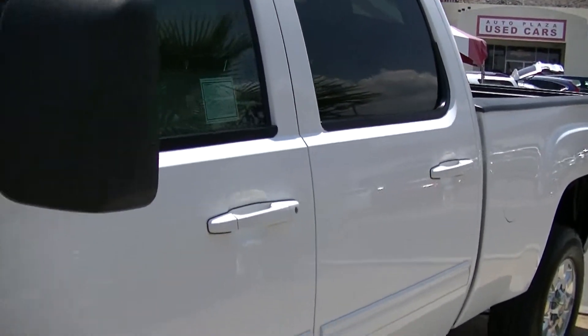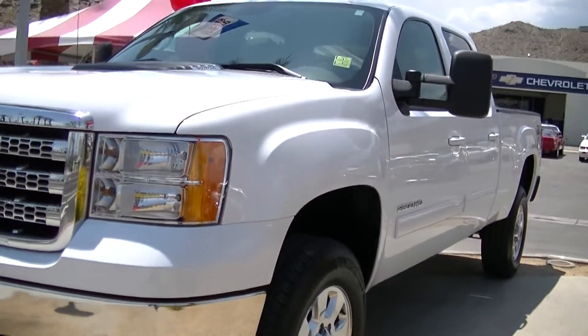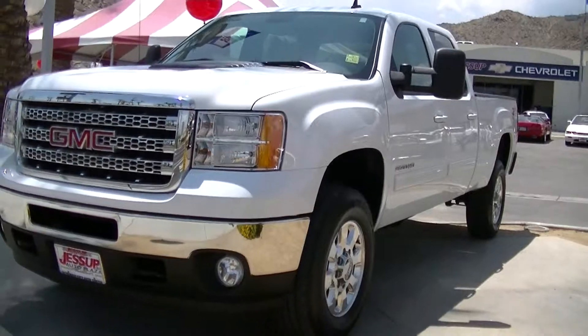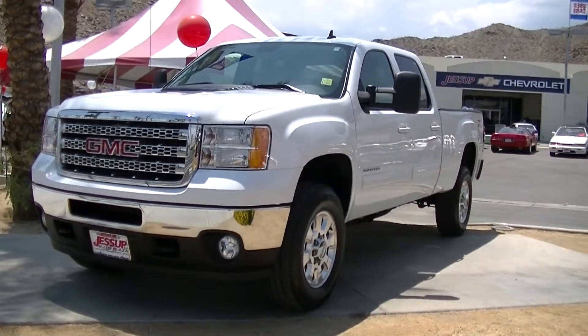This is an absolutely beautiful vehicle, and it is available for a test drive today here at Jessup Auto Plaza in Cathedral City, California. We hope to see you soon.